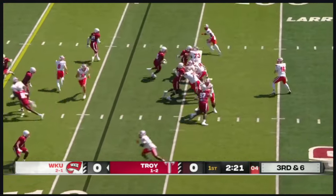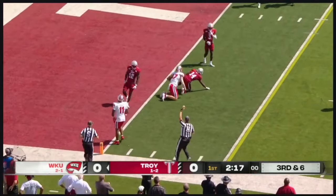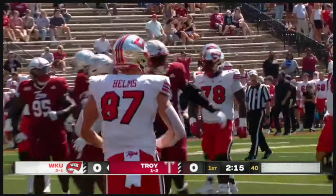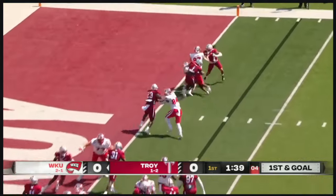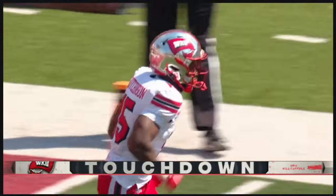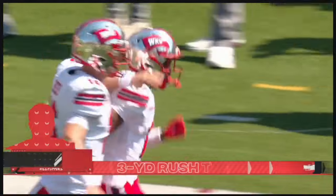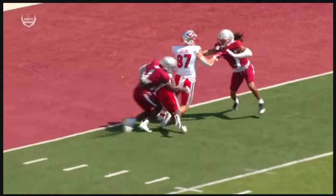Third and six. Reid scanning, throwing, finds the tight end River Helms, and he's got enough for a first down. First and goal. They've got an extra lineman in there, to the outside, sneaking in — touchdown! Three yards. And Western Kentucky, they strike. They show like they're going to run one up the gut and then give it on the jet screen.